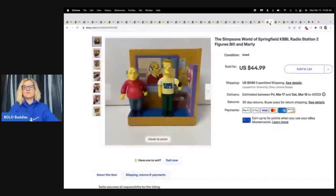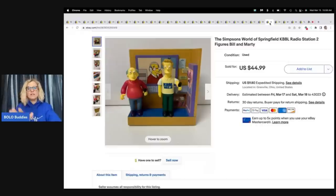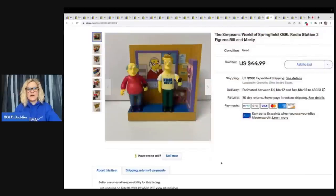This is the Bart Simpson's World of Springfield radio station figures, Bill and Marty. I bought a whole bunch of Simpsons items from a thrift store probably three or four years ago — all of these little house things and the characters. I didn't want to bother matching the people to the right compartment, but my husband went through and did that for me, which was so nice. I made so much more money because of it — most of these flew out of my store. I ended up taking a best offer of $25 plus shipping on this one.